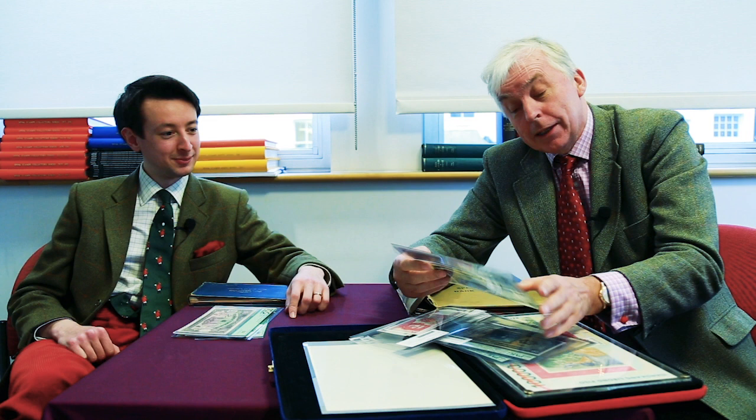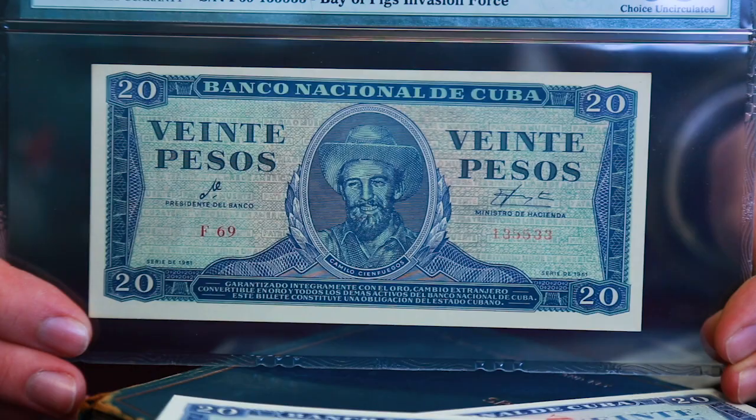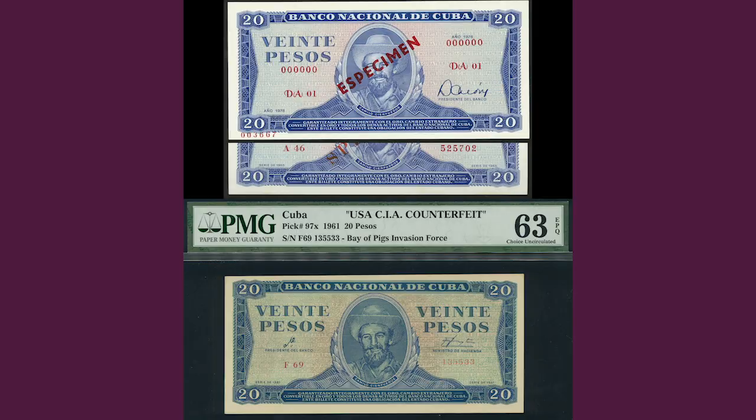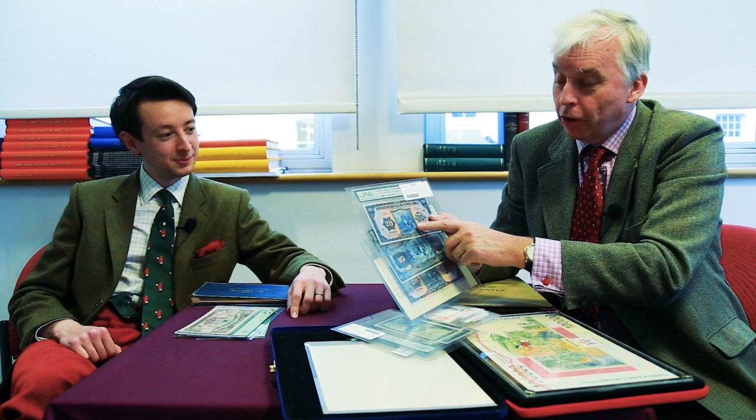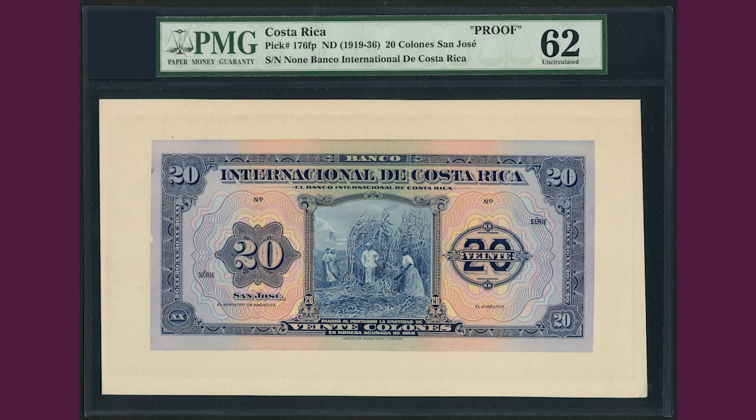We've also got a note which was made by the US for the Bay of Pigs invasion — so it's a Cuban counterfeit, but historically fascinating. A nice group of Costa Rica here shows sugarcane cutting, banana picking, and coffee bean picking. So you've got a bit of everything in the sale — real bits of South Americana, real historical characters.